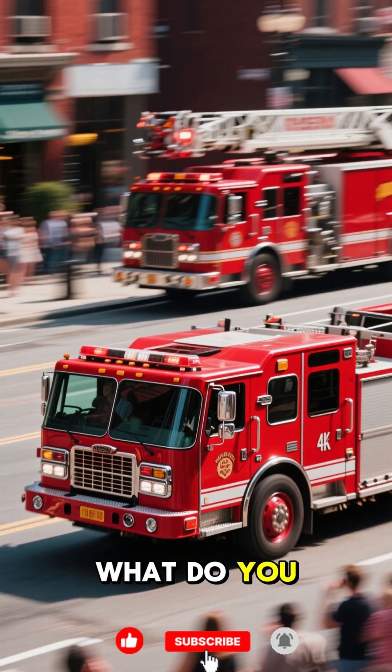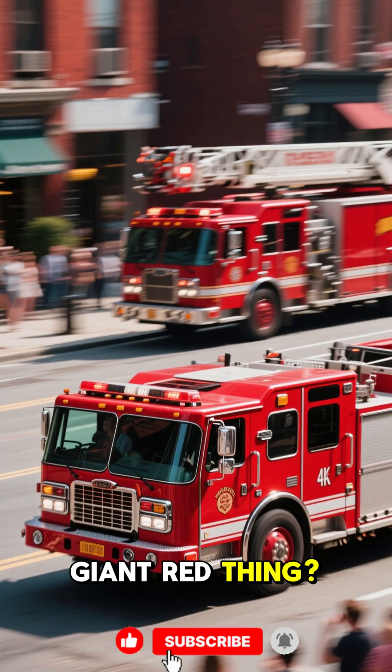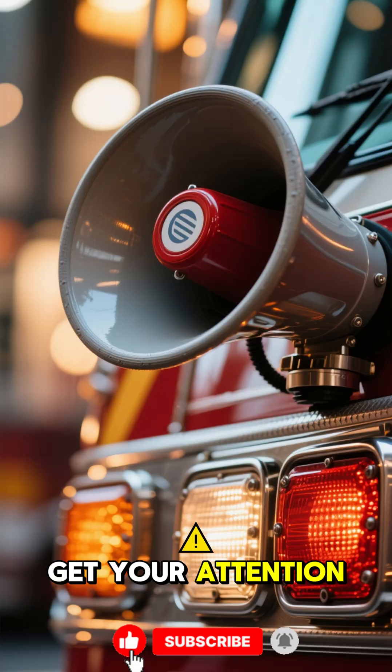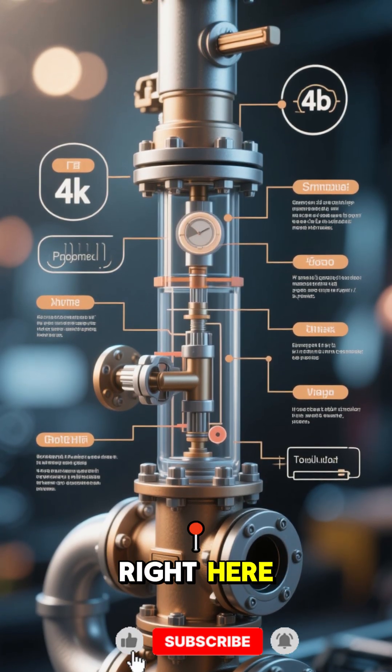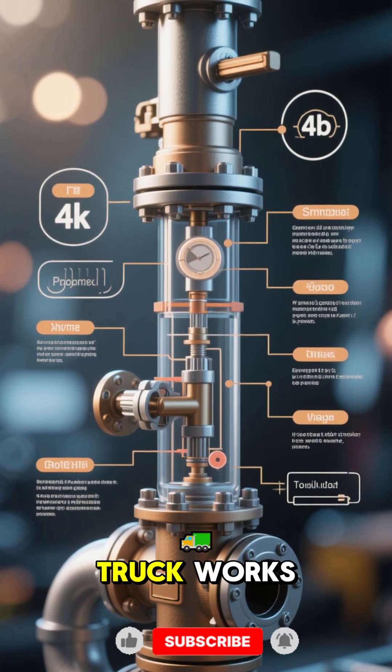When you see a fire truck, what do you think makes it go? Is it the giant red thing? Well, that's the siren. It's loud, and it's meant to get your attention. But what actually makes the fire truck work is this thing right here. This is the pump, and this is how a fire truck works.